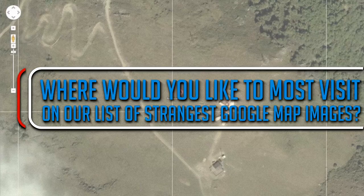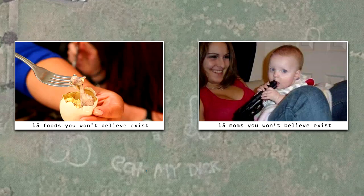Where would you like to most visit on our list of strangest Google Map images? Let us know in the comments below, and remember to subscribe to our channel for more incredible videos just like this.